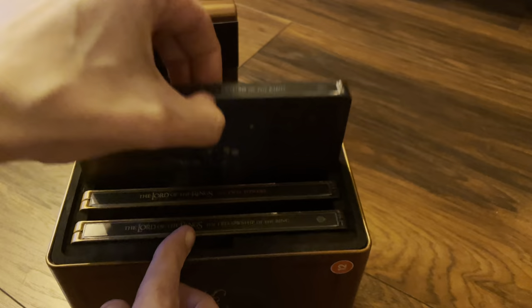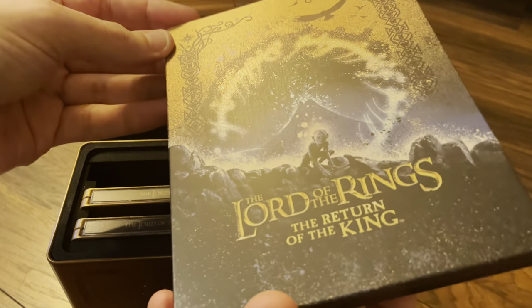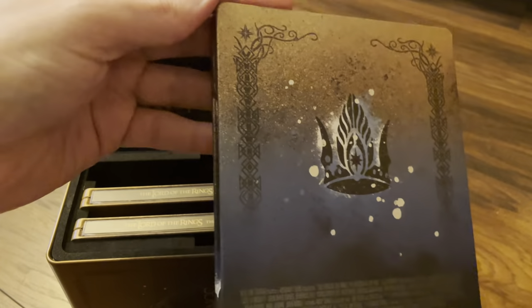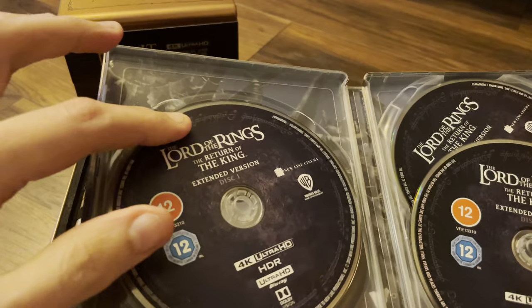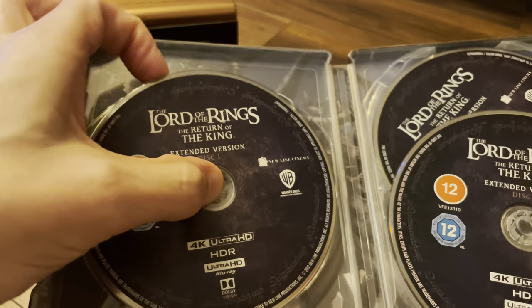On to The Return of the King — Gollum on the front of this one, and blue discs, just like the old DVD sets where they came in the blue, green, and red boxes.